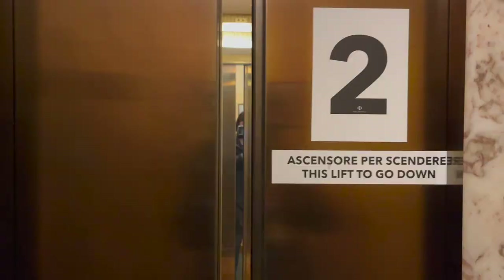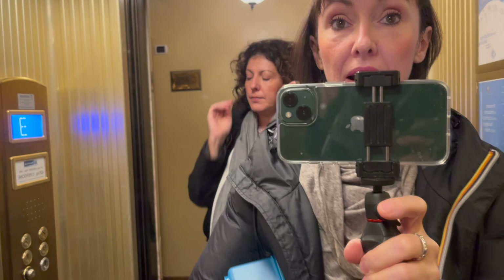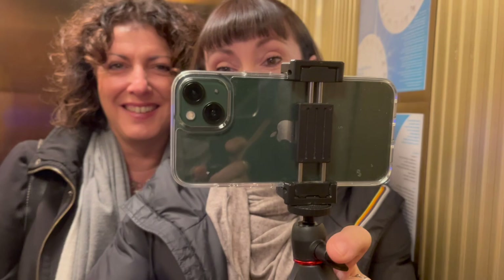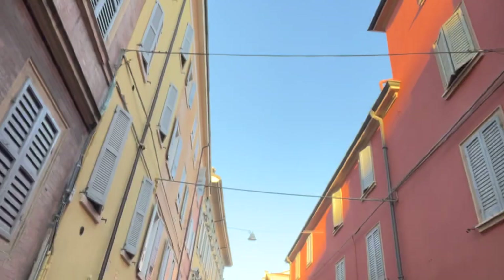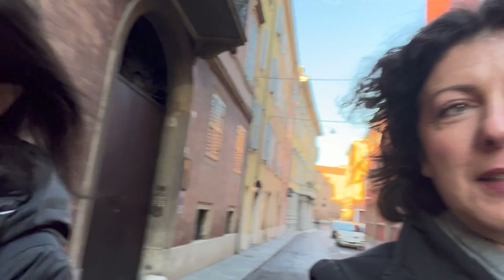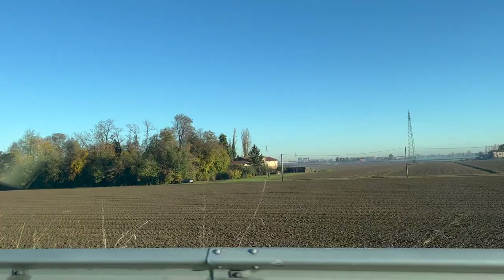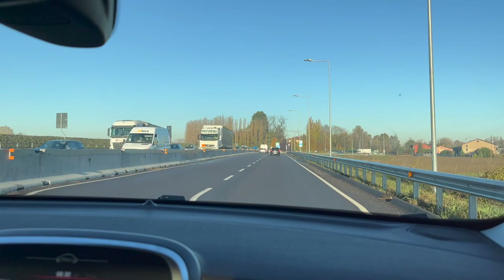We are on another mission today — we are going to taste and pick other very, very good foodie products. This is the first time we see Modena without rain. Look — it's a glorious blue sky! Today is a glorious day. Thank goodness we are going on the other side of the traffic. Back on the road.